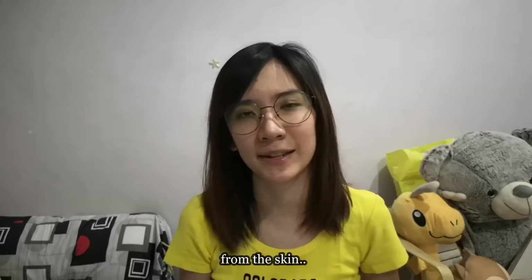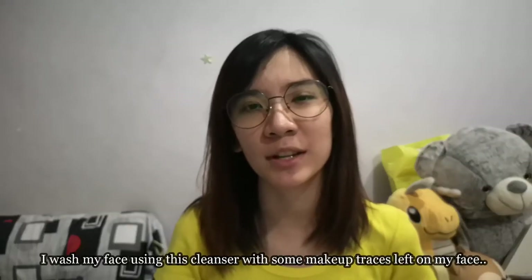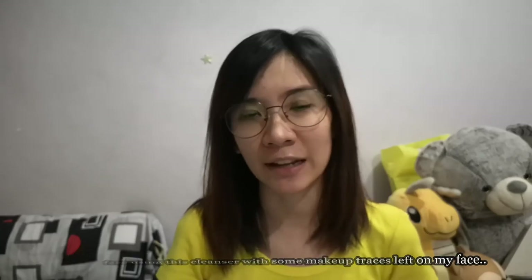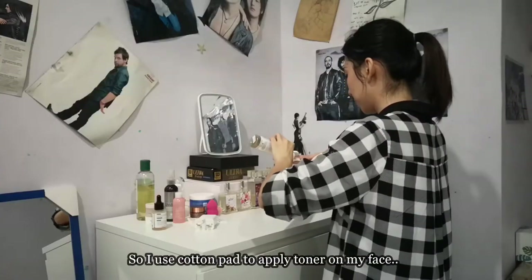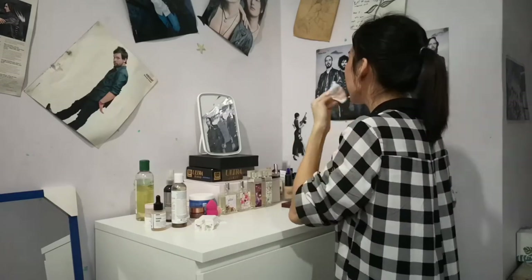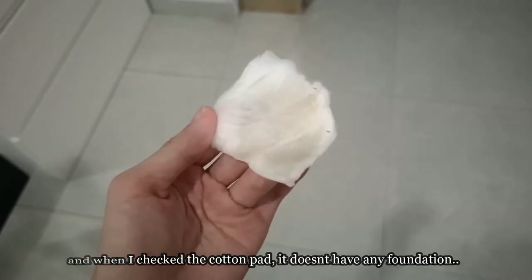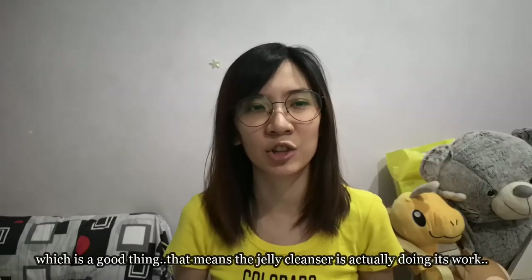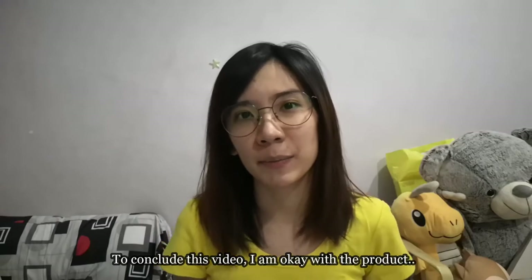Also, this jelly cleanser claims it removes all traces of makeup from the skin, so I actually tested it — I washed my face with some makeup traces still on. To check if it worked, I used a cotton pad to apply toner on my face afterwards, and when I checked the cotton pad it didn't have any foundation or brown color stains on it. That means the jelly cleanser is actually doing its job.